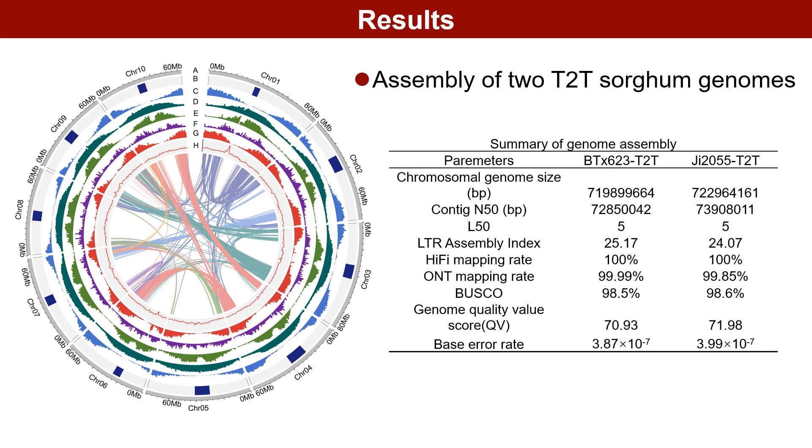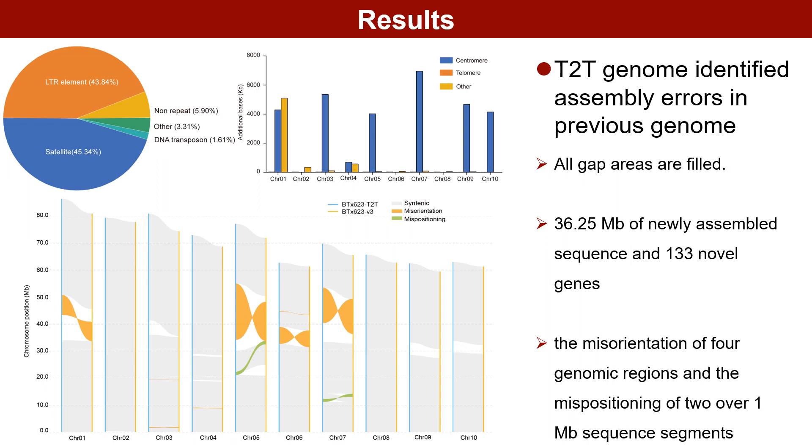The genome sizes were 719.90 Mb for BTX623-T2T and 720.96 Mb for G2055-T2T. Further evaluation of the T2T genomes revealed a base accuracy of 99.99% and LAI over 24.07, indicating high genome continuity. Almost all HiFi and ONT reads match the T2T genomes, underscoring the accuracy and completeness of our assembly. Relative to the BTX623v3 reference genome, the BTX623-T2T genome has bridged all gap regions, adding 36.25 Mb of sequence information.